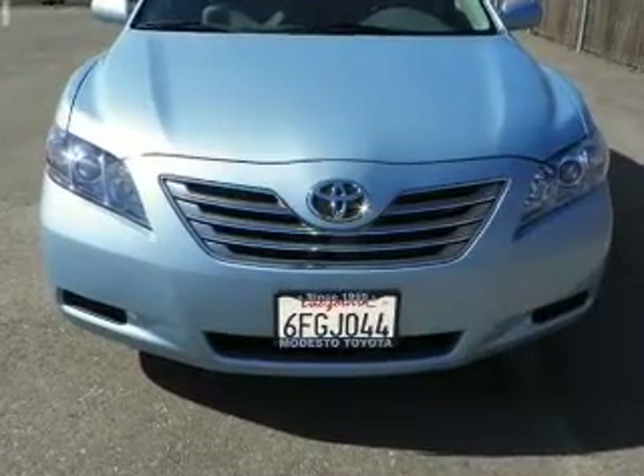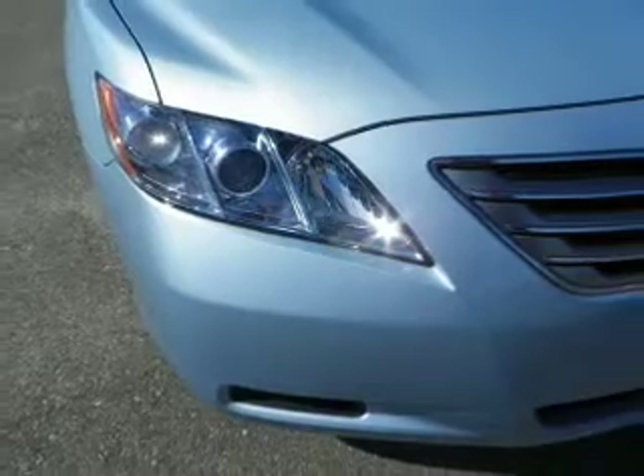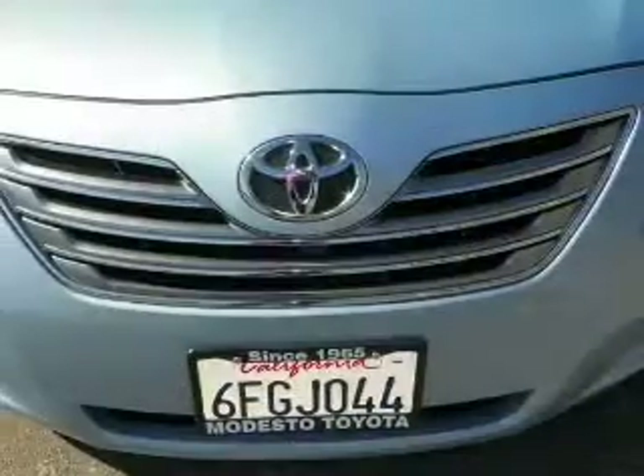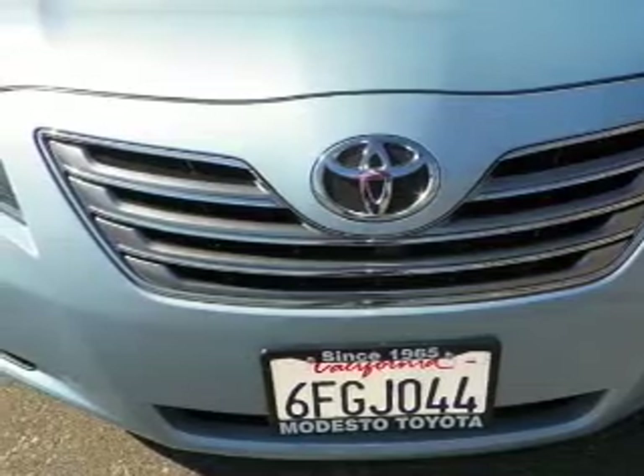Premium wheels lend a distinctive appearance. Savor your listening experience with the premium sound system. You will appreciate the safety feature of anti-lock brakes. Enjoy the comfort of dual temperature controls.